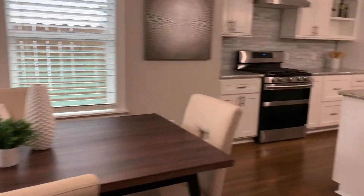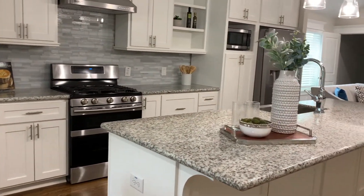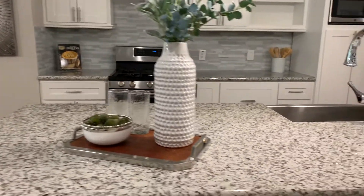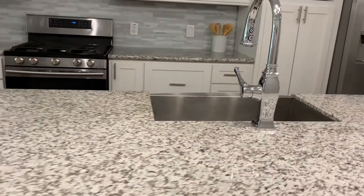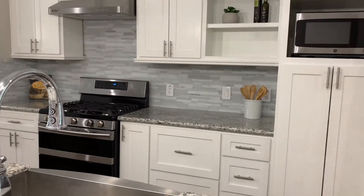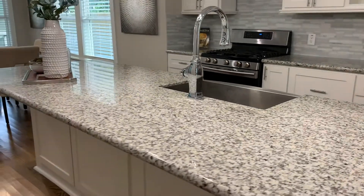There's the dining area, very spacious, and then there is this kitchen with a huge kitchen island — perfect for entertaining. I love the white cabinets, the sink, and that backsplash. Very bright and beautiful.